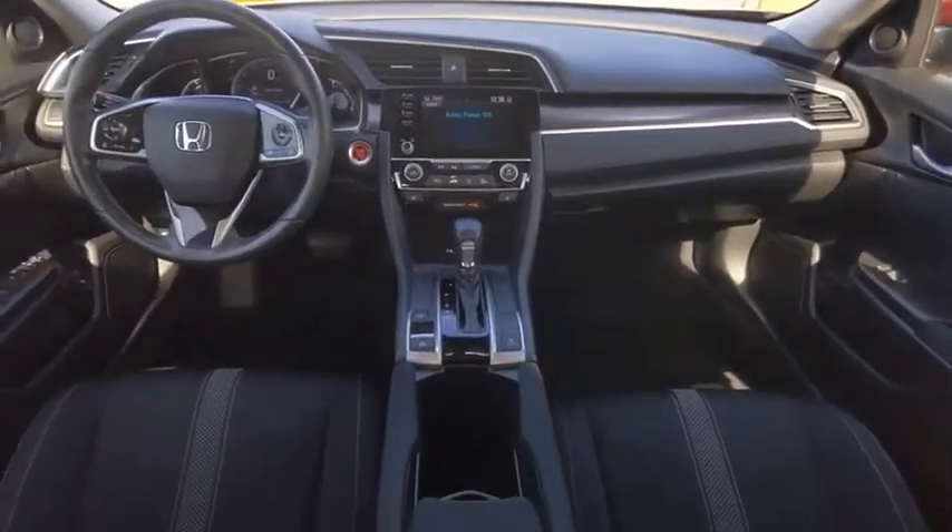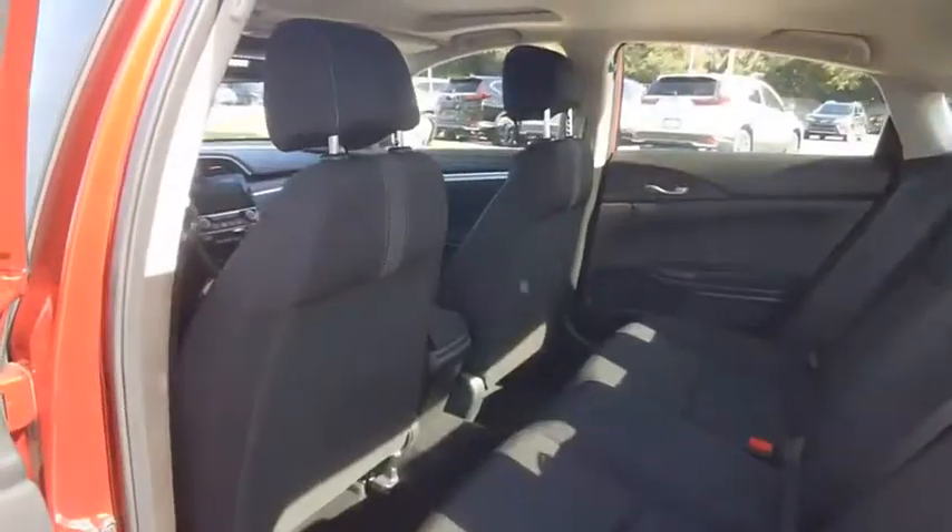Remote engine start, brake assist, traction control. Come take a test drive today.